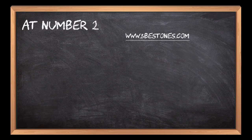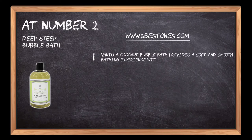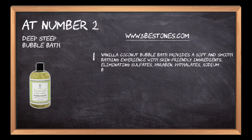At number 2: Deep Steep Bubble Bath. Vanilla Coconut Bubble Bath provides a soft and smooth bathing experience with skin-friendly ingredients, eliminating sulfates, paraben, phthalates, sodium benzoate, benzyl alcohol, and others.